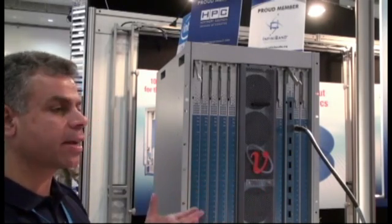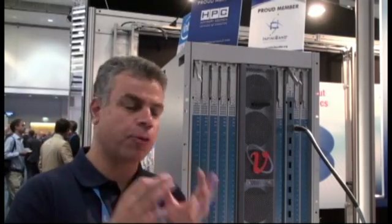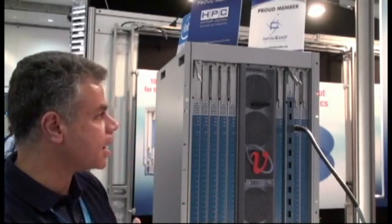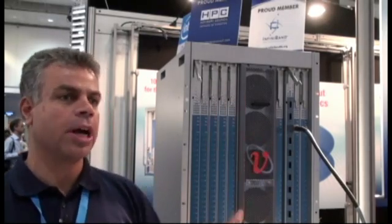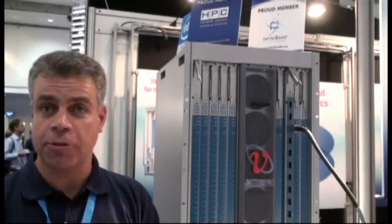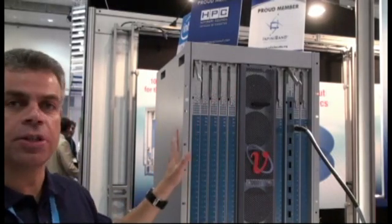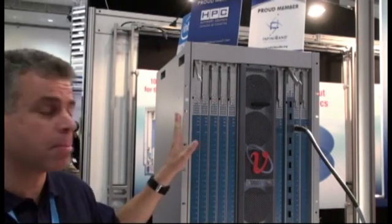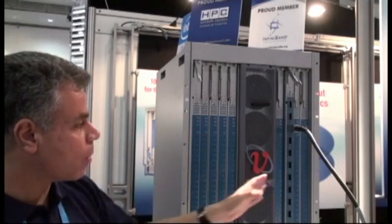With Hyperscale fabric boards like that, you can connect multiple 4700 switches back to back and form an environment for clusters that go beyond 324, 648, and all the way up to the thousands — just by using the 4700 as a building block for very large configurations.